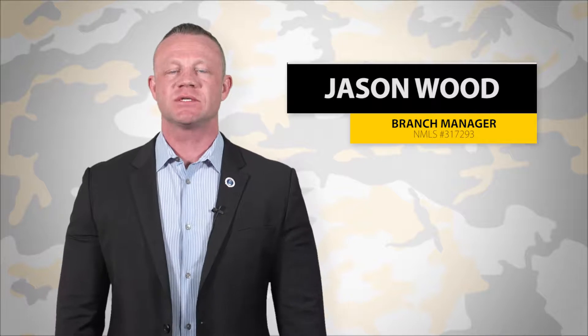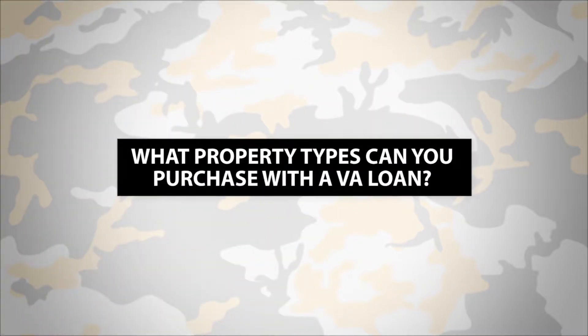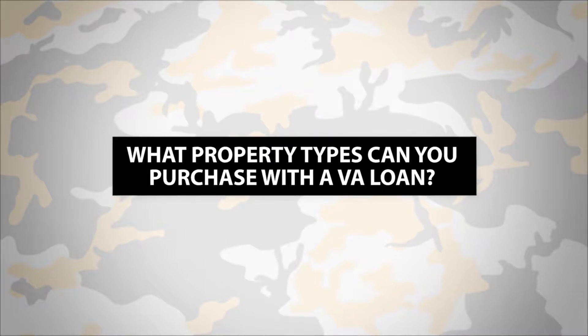Jason Wood here with another Tactical Tuesday VA Loan Update. Today's topic is what property types are allowed to be purchased using a VA loan.